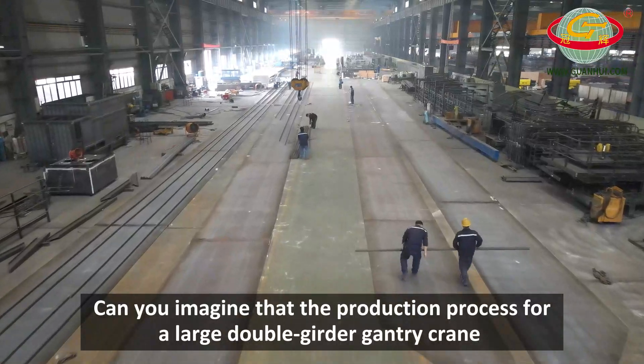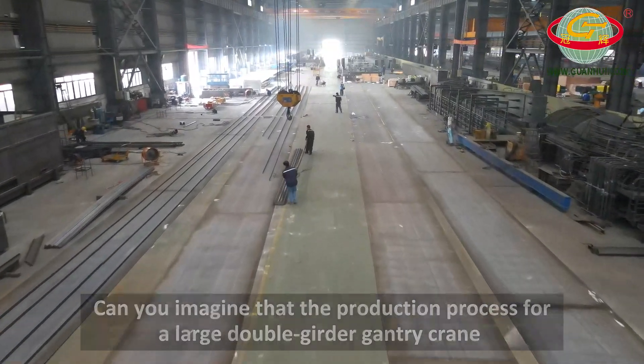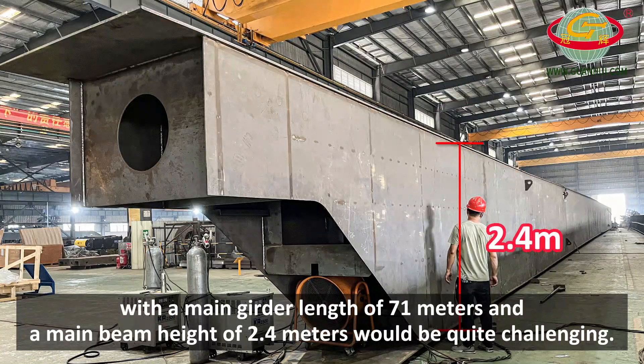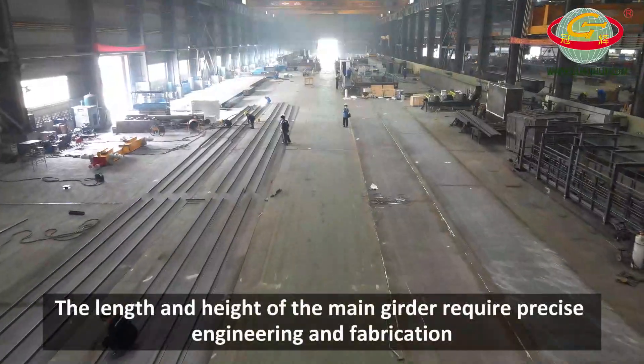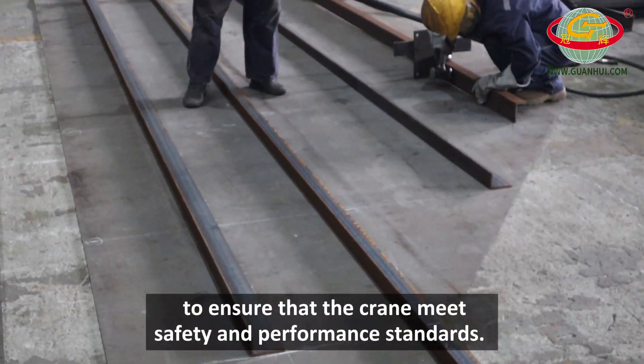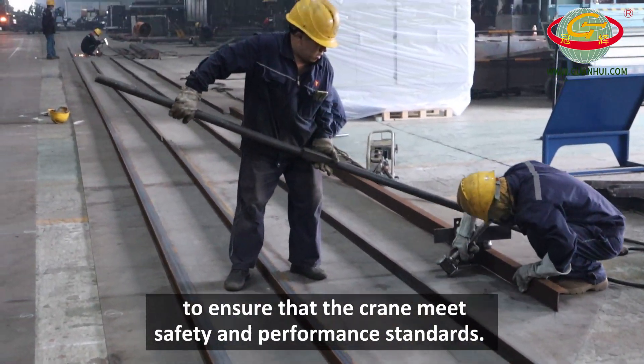Can you imagine that the production process for a large double girder gantry crane with a main girder length of 71 meters and a main beam height of 2.4 meters would be quite challenging? The length and height of the main girder require precise engineering and fabrication to ensure that the crane meets safety and performance standards.